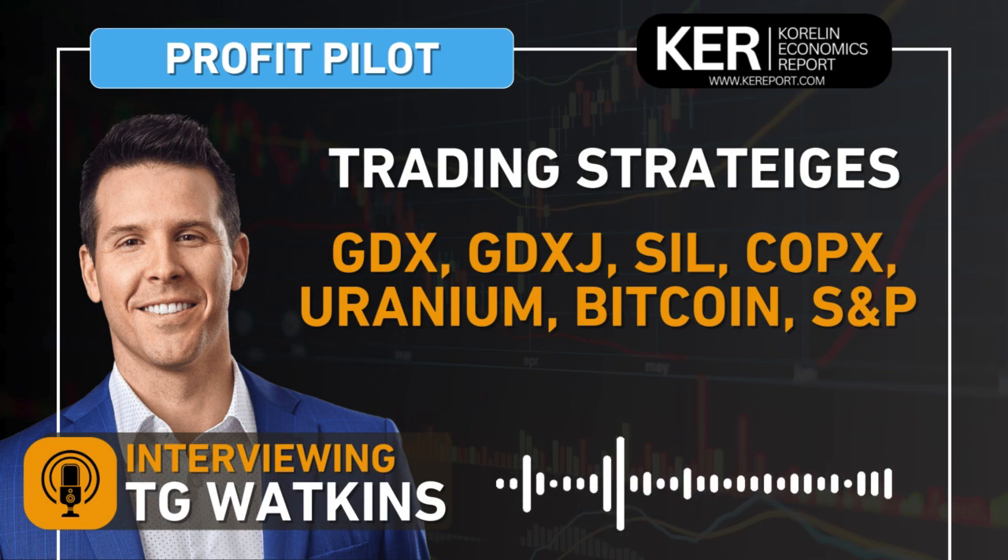Usually we focus more on the broad markets and individual sectors, but I want to spend more time talking about commodity sectors and those ETFs because commodities continue to run, especially on the precious metals side. We're having a bit of a breakout in silver today, gold continues to be in an uptrend, there's momentum here. So let's get your trading strategies on all of these, starting with GDX.